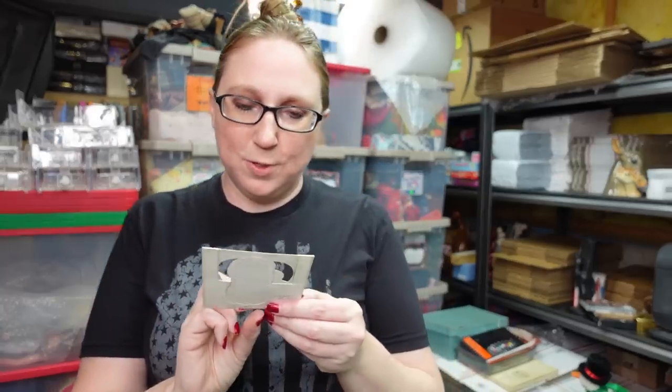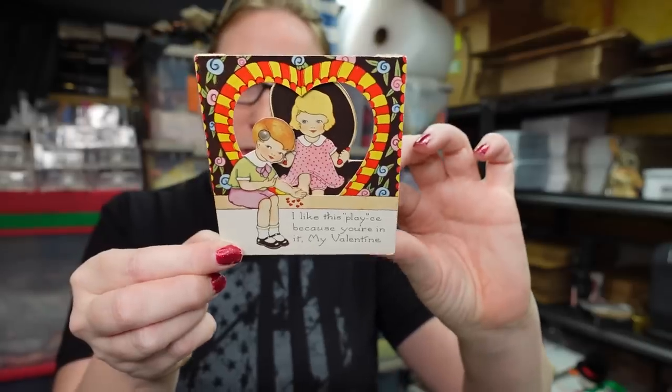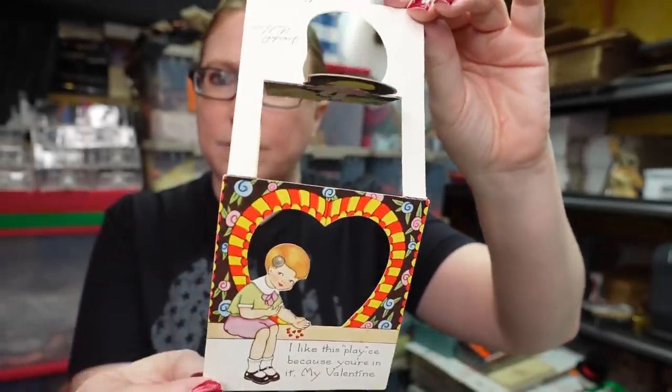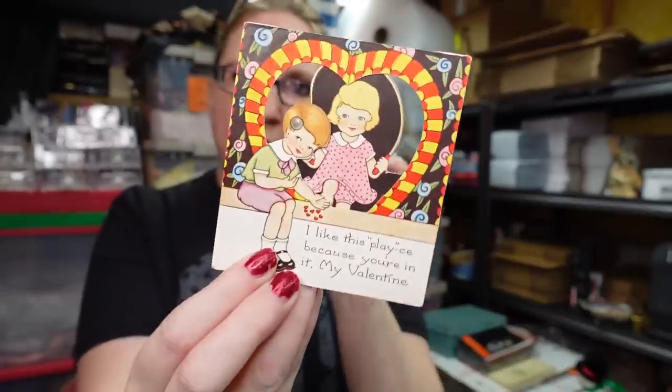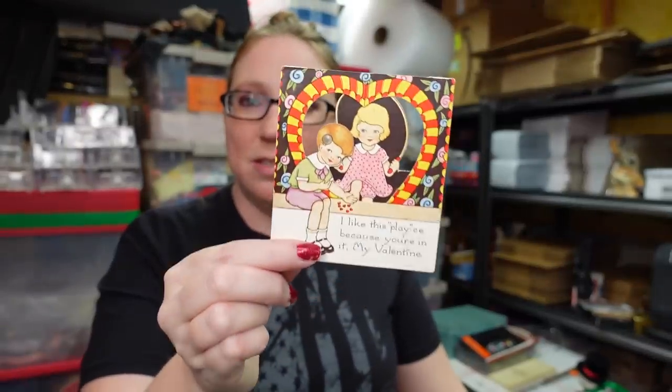I have a bunch of vintage Valentine's cards — you'll see some in this video but I have so many to list. This first one opens up and is written on the back. I usually list my vintage Valentine's cards as buy it nows for $9.99, and I do sell them at that price. The more interesting ones I put up on auction with a $9.99 starting price. Sometimes they'll get bids, sometimes not, and then I'll relist as a buy it now. This one is listed as a buy it now for $9.99.